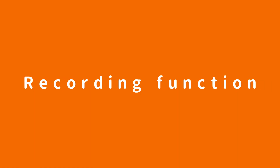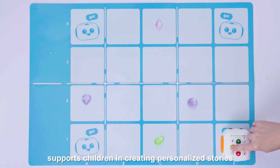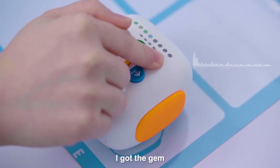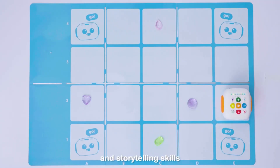Oops! The fun recording function supports children in creating personalized stories. I got a jam. It also helps to foster children's creativity and storytelling skills.